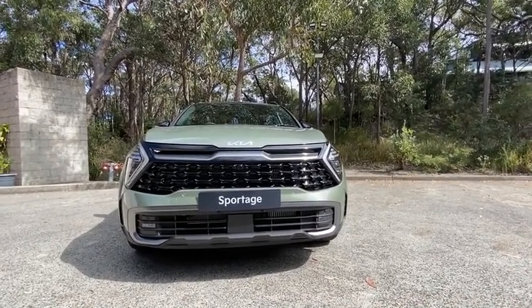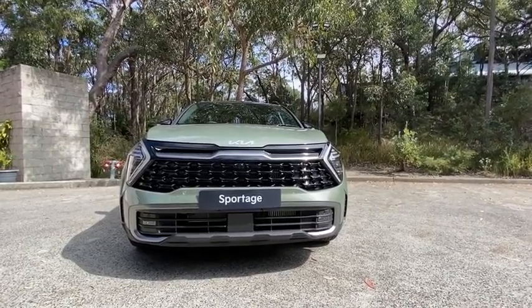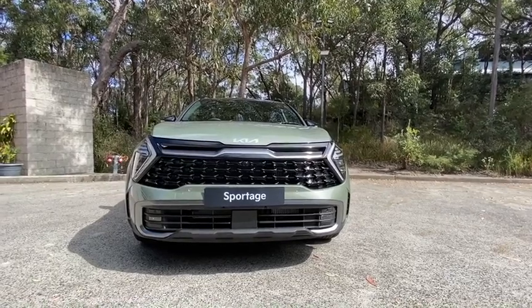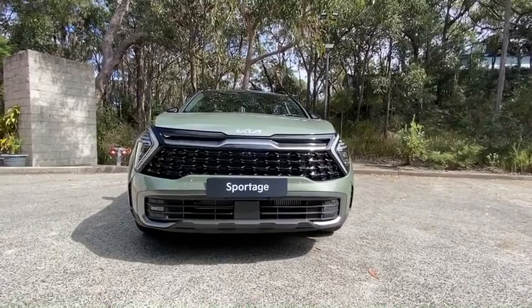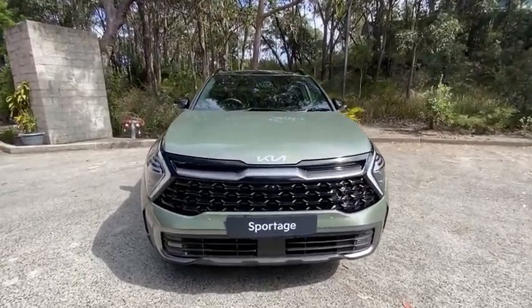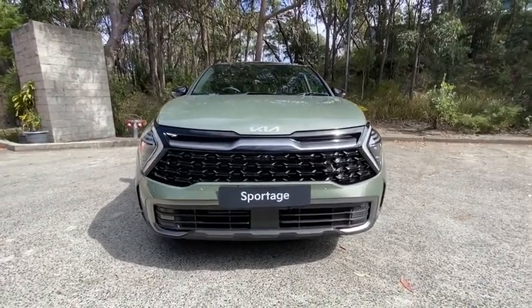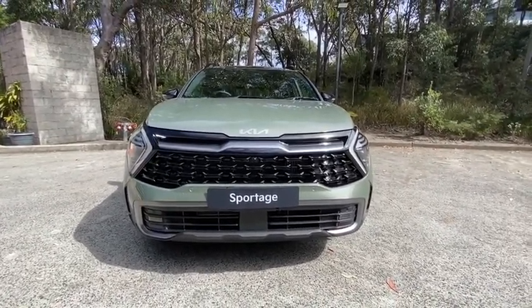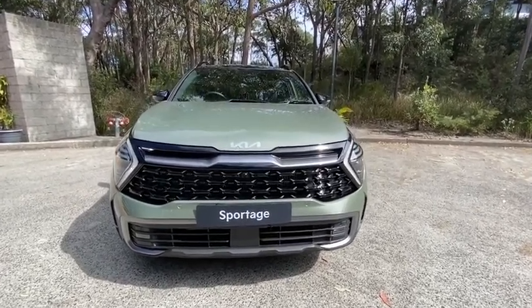They killed it with the Seltos small SUV, and I suspect this will do big numbers for them and really crank it up against the sister car, the Hyundai Tucson — which I think this is a better-looking car all round. The tiger nose grille that I didn't really love in the fourth generation, because of the sort of cutesy-pie tiger nose grille, they've tidied this up enormously.